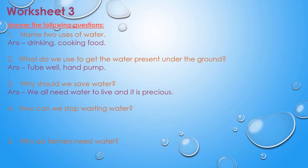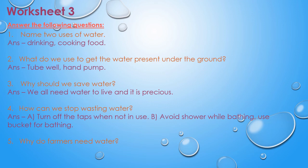Question four: how can we stop wasting water? The answer is turn off the tap when not in use, avoid shower while bathing, and use a bucket. Question five: why do farmers need water? The answer is to grow crops.